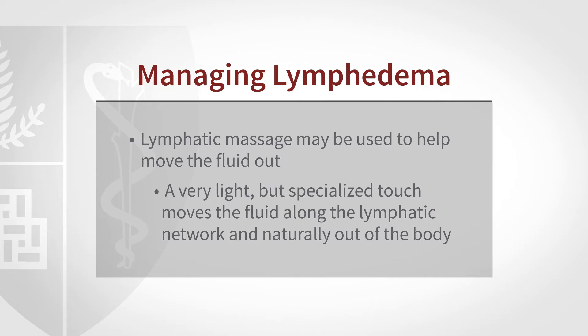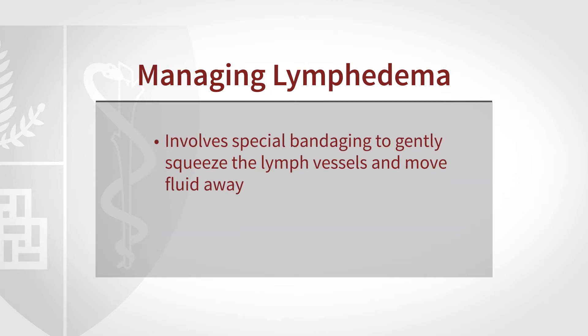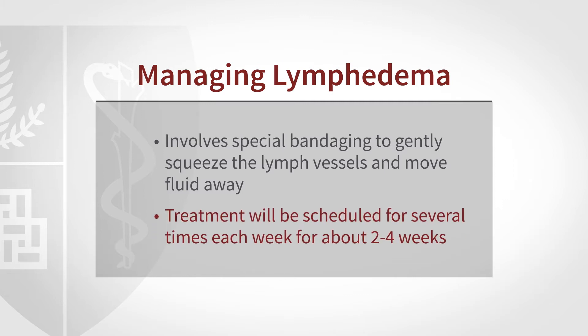They then progress to part two, called multi-layer bandaging, where the therapist uses a short stretch bandage to amplify lymphatic contraction and move much more fluid. The lymphedema therapist will treat the patient over perhaps two to four weeks, many times per week, always reapplying the bandaging material to get the arm down as small as possible — hopefully to normal — at which point a compression garment is put in place.